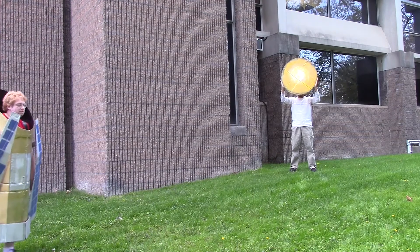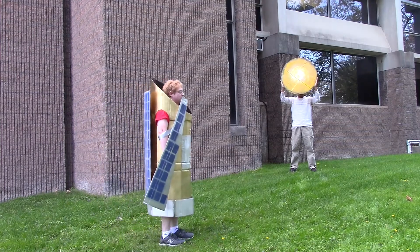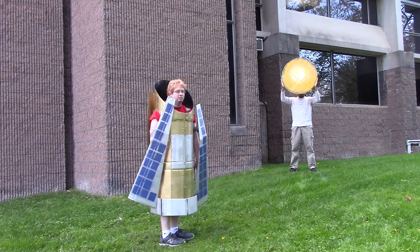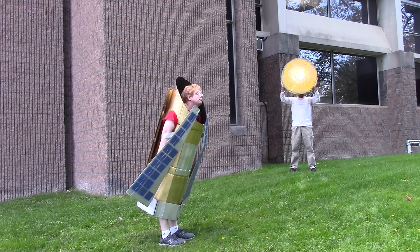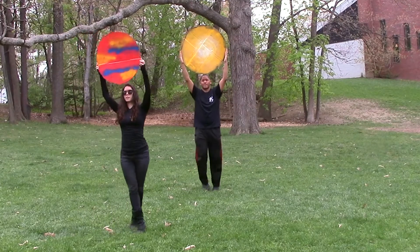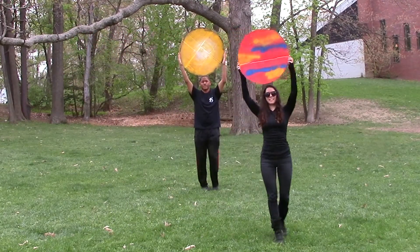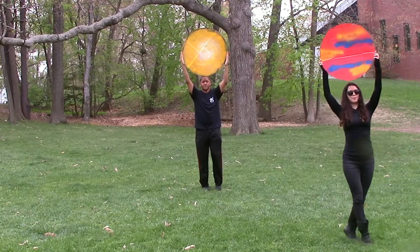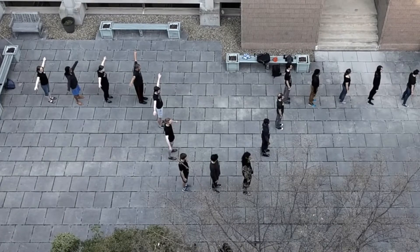The Kepler spacecraft was launched on a mission to find new worlds around stars. By looking closely at the star, Kepler can see the dips in light as the exoplanet passes between us and the star. The shape of these light curves contains information about the exoplanet.